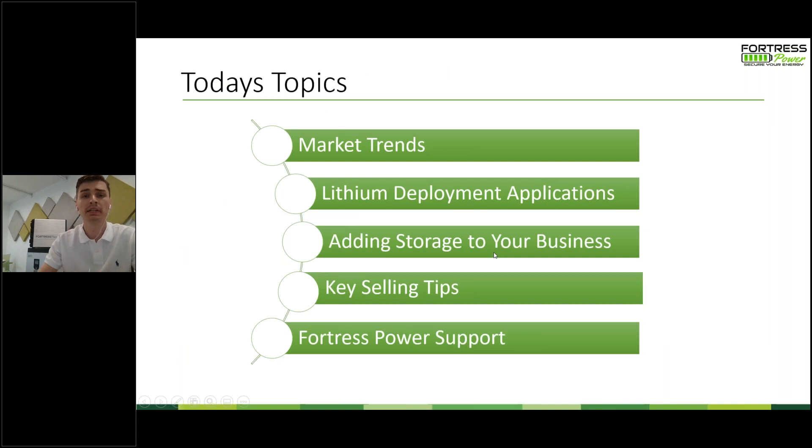We do have a lot of topics to cover today — it should be around 40 to 45 minutes, and then we'll reserve the last 10 to 15 for Q&A. We're talking about market trends of where batteries have been and where they're headed in the next five to ten years, lithium deployment applications, adding storage to your business, selling tips for promoting energy storage, and what Fortress Power can do to support you.